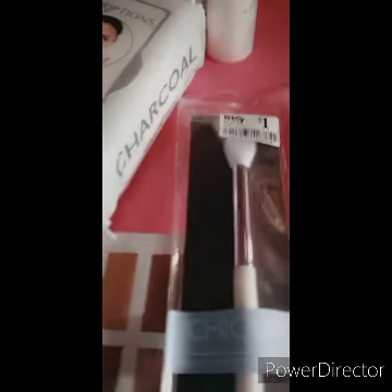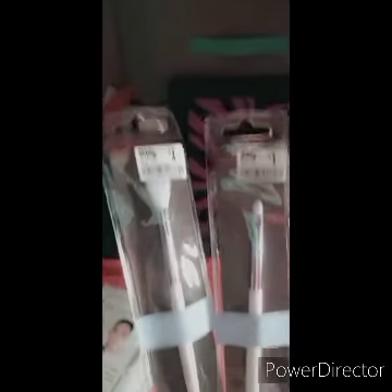I was super excited because for a dollar they had some more makeup applicators, so I went ahead and grabbed those.